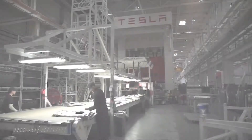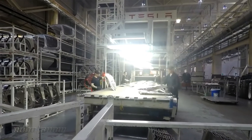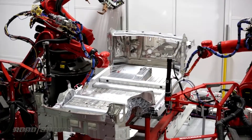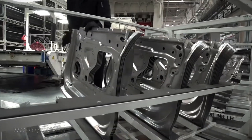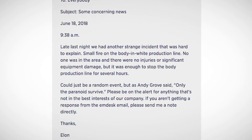However, this was a second fire at Tesla in less than a week. A small fire shut down the body production line for a few hours on June 17th. According to the company, an air filter in a welding area was smoldering and took a couple of seconds to put out. According to CNBC, it did trigger Musk to send an email to employees to quote, be on alert for anything that's not in Tesla's best interests.